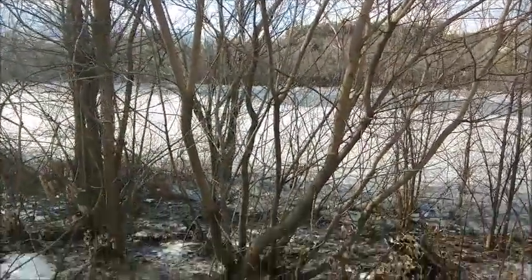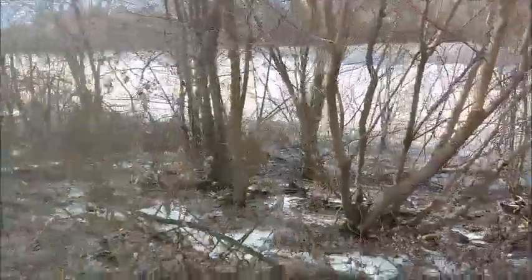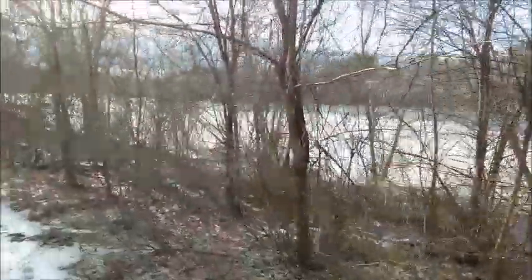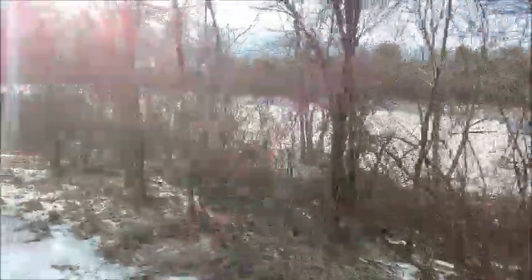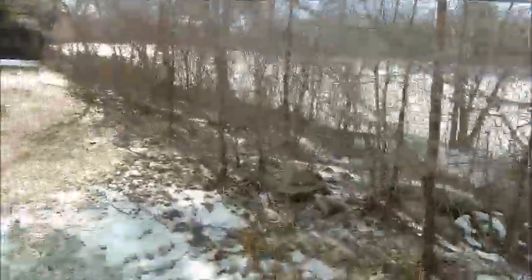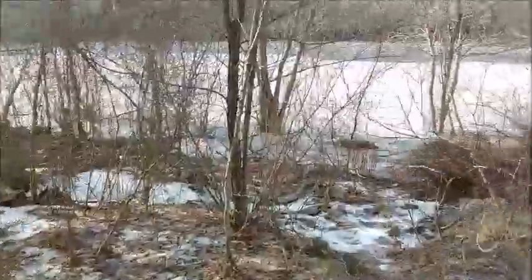Now if you look down below you can see all this ice flow that has collected after all the rain we got yesterday — about two or three inches of rain. Then we had a light dusting of snow in the middle of the night. Take a look at how this ice is built up down here. This is really something.